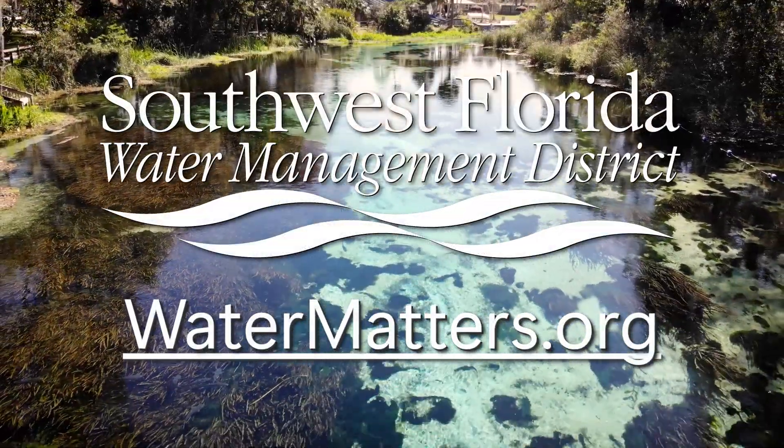Thank you for watching, and if you're interested in learning even more about the Florida aquifer system, please visit watermatters.org.